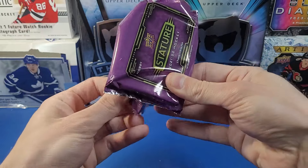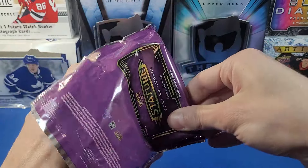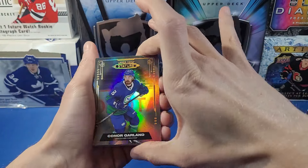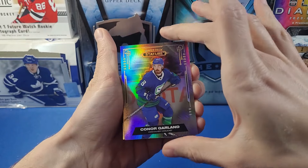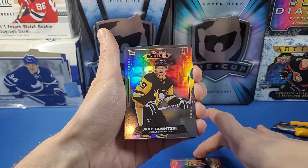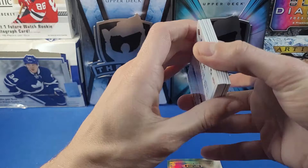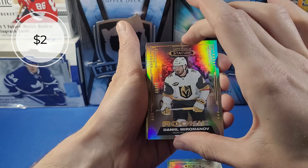Also note: if we do get a Nick Suzuki photo variant card, that can actually be sent in for a redemption for a Cole Caufield autograph card. Here we go — first card is a Conor Garland base. I swear I've pulled this card like two times already in Stature. Next is a Jake Ensel base. And here's our first rookie — Daniel Mirmanov to 99, a nice short-printed card.